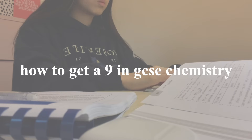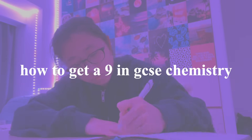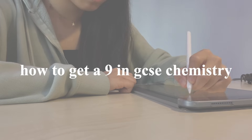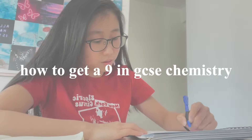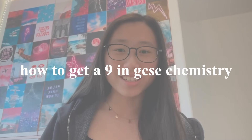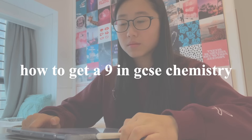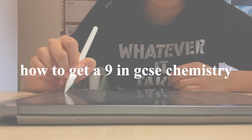With GCSE exams starting in just over a month, you're probably feeling really nervous about taking your first set of public exams — at least, I know I was. With the sheer amount of content you need to know, it is really important to stay on top of your revision. This is the third episode of a series I'm doing to help you get the top grades in your GCSE exams, and today I'm going to be sharing exactly how I got an A-star in chemistry.